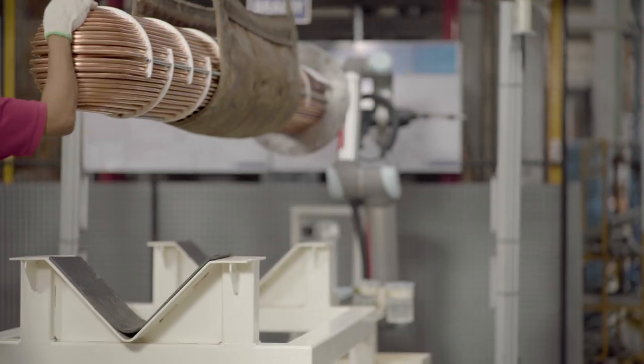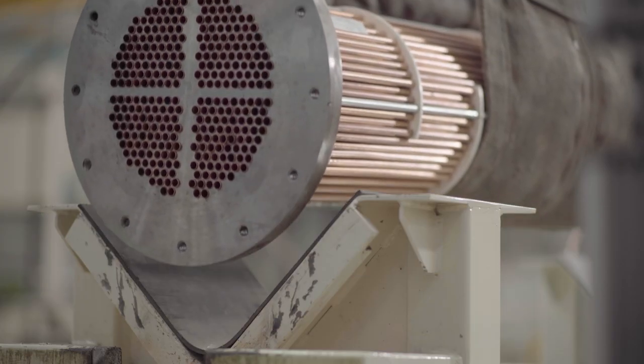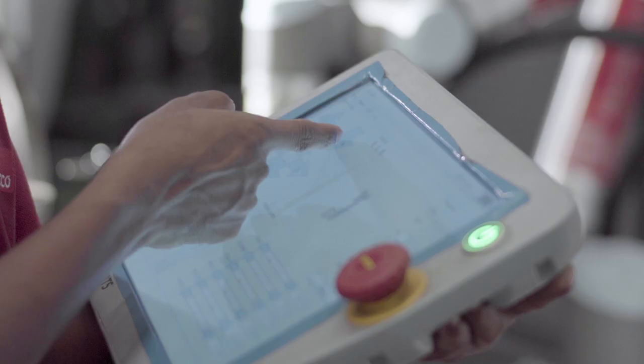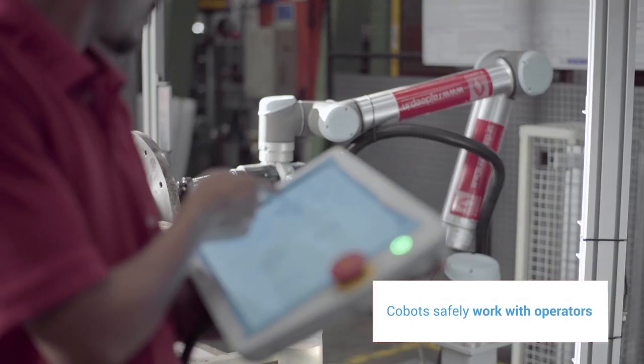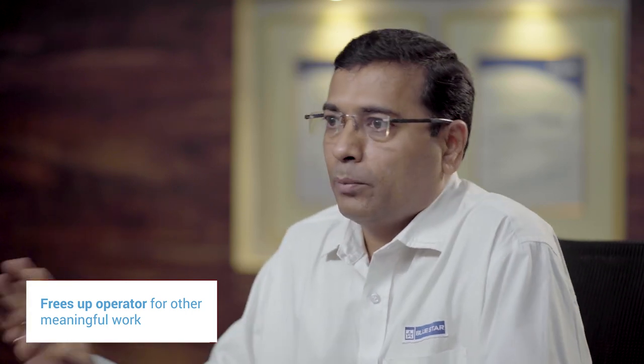Human intervention is also required in between, and we cannot use an industrial robot because industrial robots are very unsafe. We need a robot that can work in a collaborative manner with the operators. This helps us move our operators to other meaningful operations where the human brain is required, improving quality and productivity.